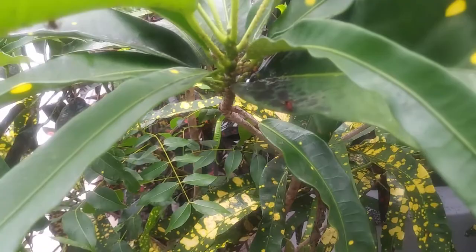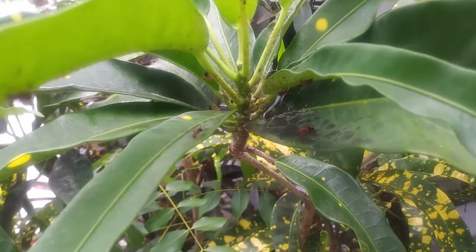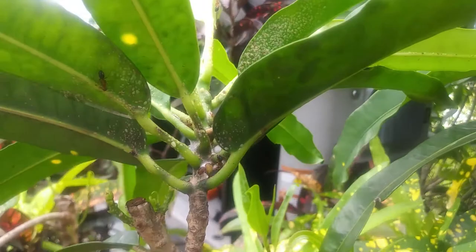Let me take it over here so you can see the sooty mold. The carpenter ant is feeding off of the excrement of the scale. The scale's excrement is nothing but sugar called honeydew. Trying to let you see them underneath the little white underneath the leaves.